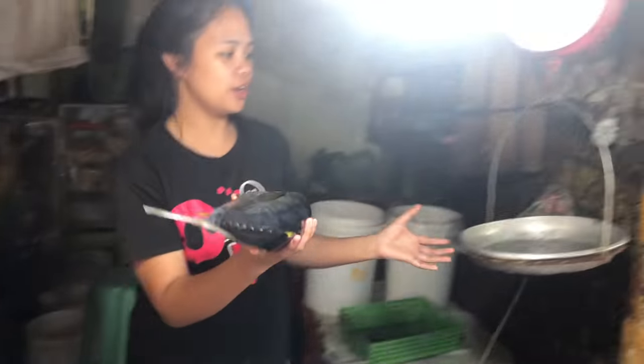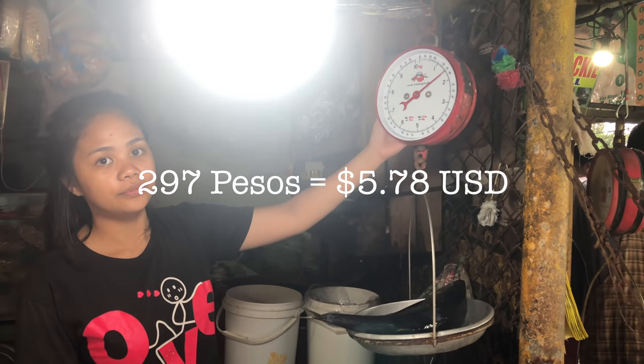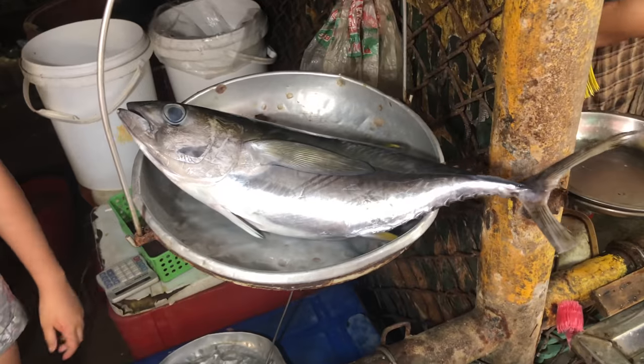So we got 180 per kilo on the yellowfin. How much is that whole fish right there? 1.65 grams, 2.97 pesos. So 297 pesos — that's less than six bucks on that yellowfin tuna.